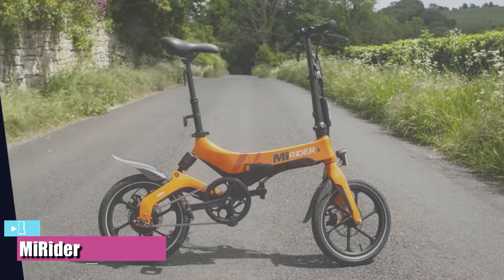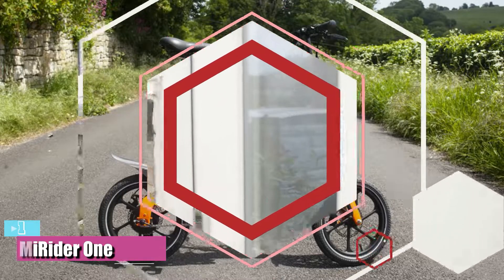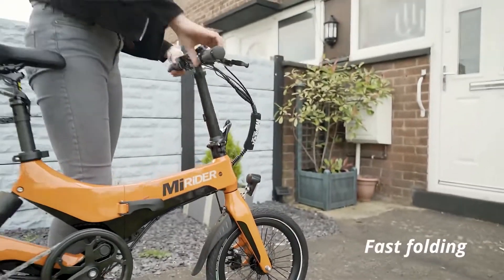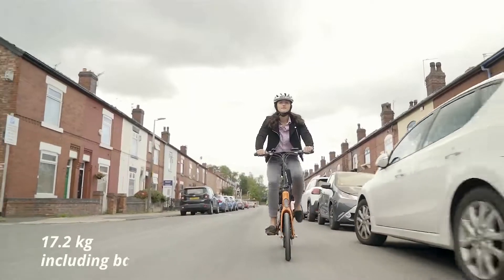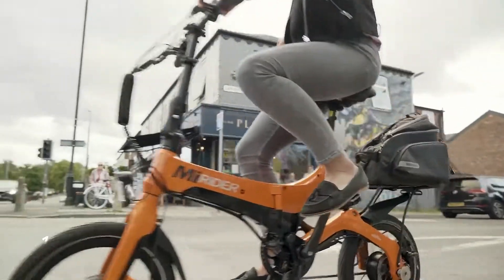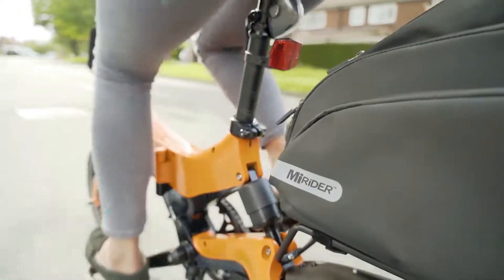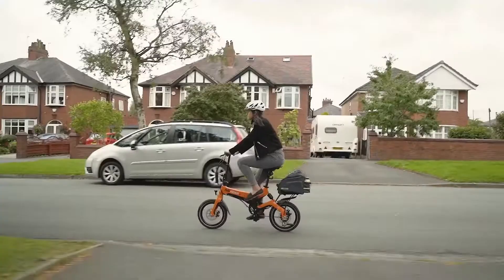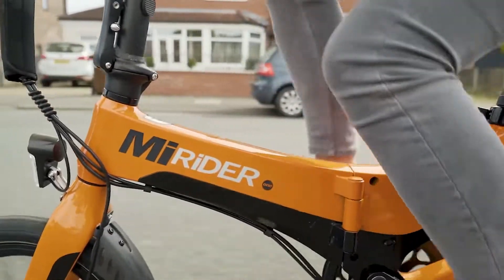Coming in at number one as the best overall option, we have the My Rider One folding bike. The My Rider One is a very impressive folding e-bike that packs down in under a minute and is one of the lightest models around. It's remarkably affordable and extremely comfortable to ride, and when tested we were surprised at just how solid its magnesium alloy frame felt. It doesn't feel like a folding bike at all.